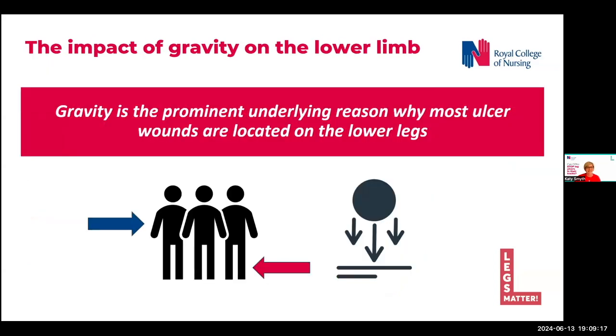So I've kept talking about gravity, so let's have a little bit more of a think about it. Even without the risk factors, all of us are subject to gravity, constantly pulling fluid to the lowest part of us, which is the legs and the feet. And basically, if you cut your leg and you cut your arm, the arm is much more likely to heal as it's less susceptible to gravity.